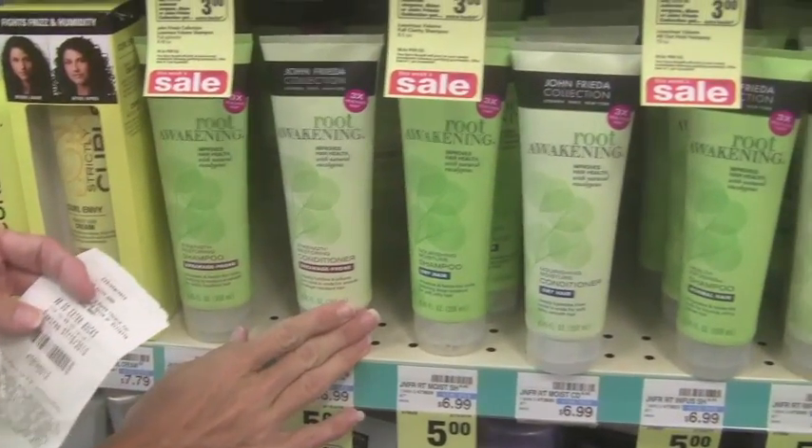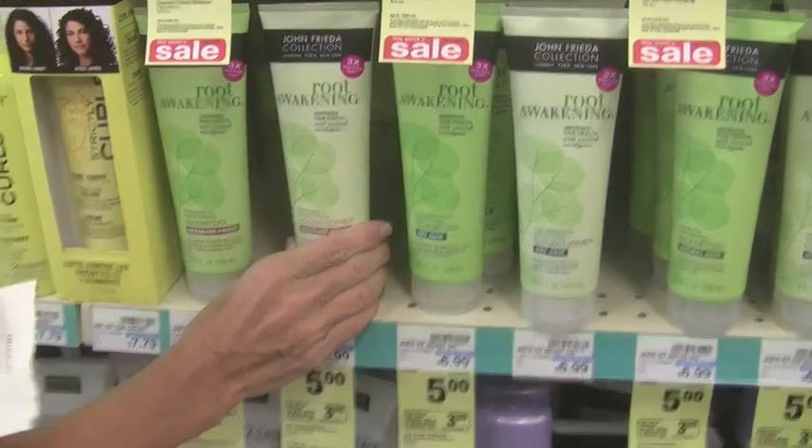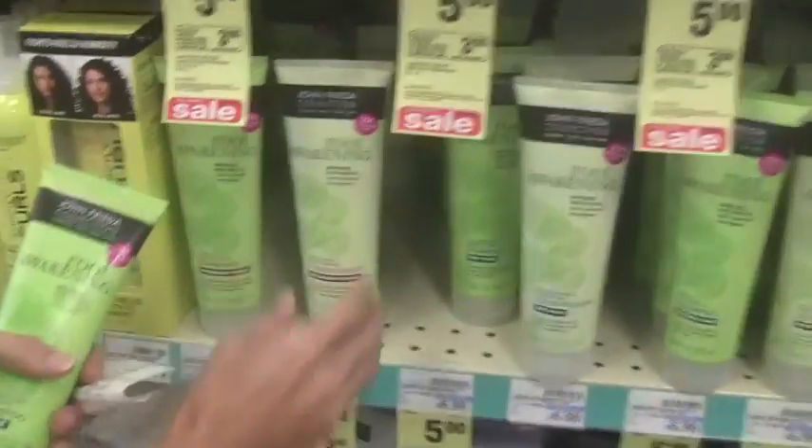This week I'm going to be using $8 Extra Care Bucks, so I need to come out of pocket $8. I'm going to buy this John Frieda Root Awakening, which is on sale for $5 but will also produce a $3 Extra Care Buck when you buy $10. I'm going to grab shampoo and conditioner and a few other things, and then we're going to ring up and I'll show you how I use this in combination with my manufacturer coupons and come out of pocket very little.